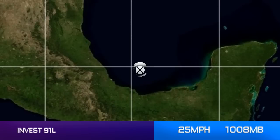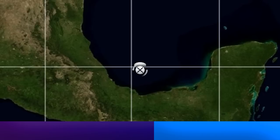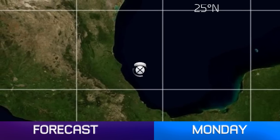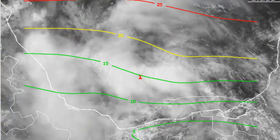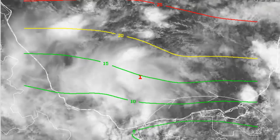Here is a look at Invest 91L with winds of 25 mph, estimated 1008 millibars. It's at 19.8 north, 94.6 west, which is just about off the coast of Veracruz in the Bay of Campeche. Expected to move towards the northwest over the next couple of days. It will live a pretty short life, but could become a tropical depression or storm in that short window that it's got.